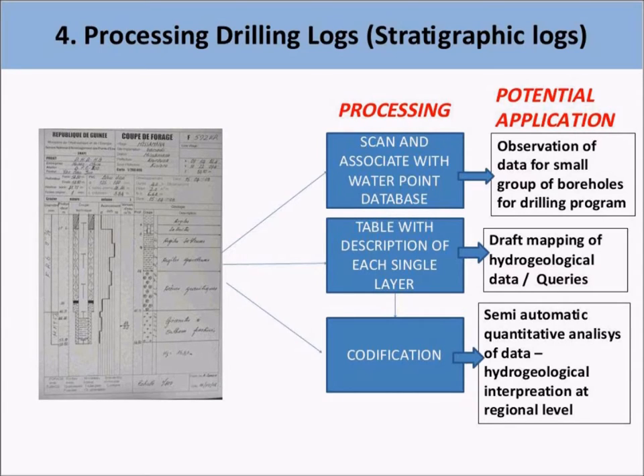I found two cases of automatic analysis of stratigraphic data that I consider positive. A good experience was running in Zambia in 2010, promoted by the German cooperation, in the southern part of Zambia and probably extending to other regions. Procedures and tools were also put in place in Senegal and Guinea by the University of Milano-Bicocca, the University of Cheikh Anta Diop in Dakar, and SNAP in Conakry in the framework of the APRO program.